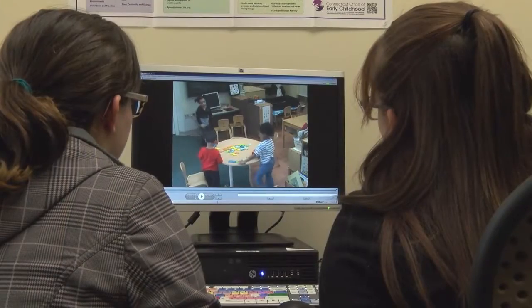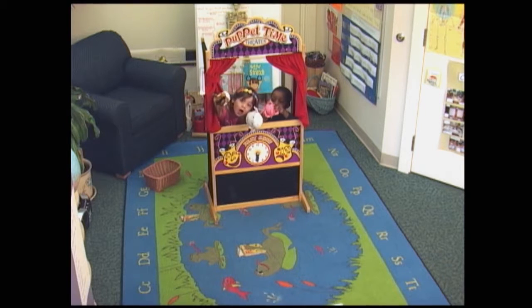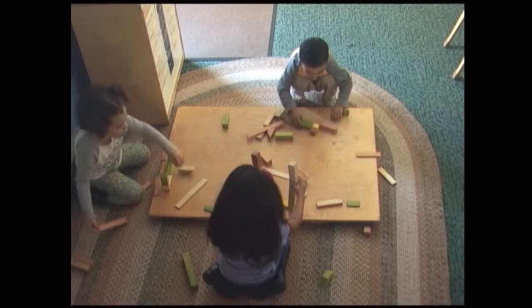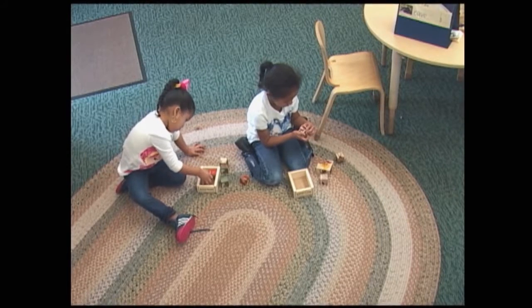Five undergraduate students were responsible for carrying out this year's study. We came up with ten toys in total, trying to balance the different types of play that we included. Some of the toys were designed for the Dramatic Play Center, we also had some toys that are more constructive and meant to be built with, and then we also had a puzzles category.